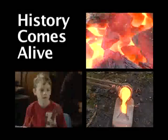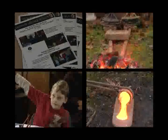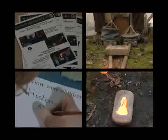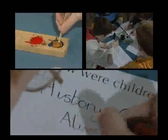Museums and galleries have an immensely important educational role. The Wiltshire Heritage Museum in Devizes offers creative and inspirational ways of bringing together people and objects. Through these activities, history really comes alive.